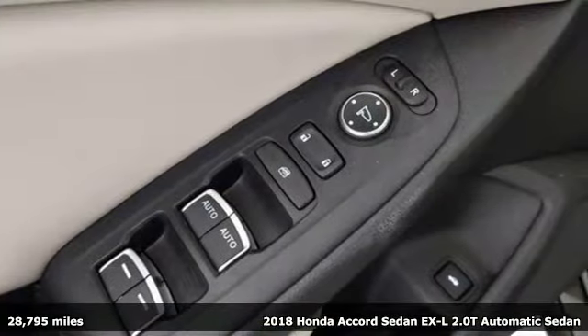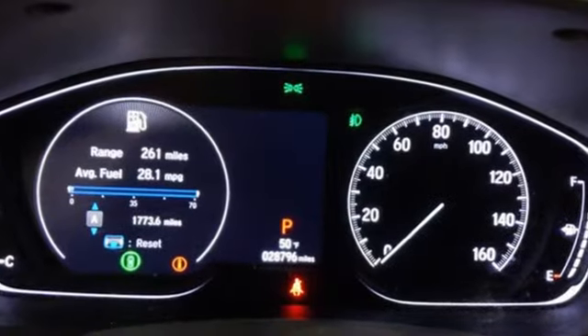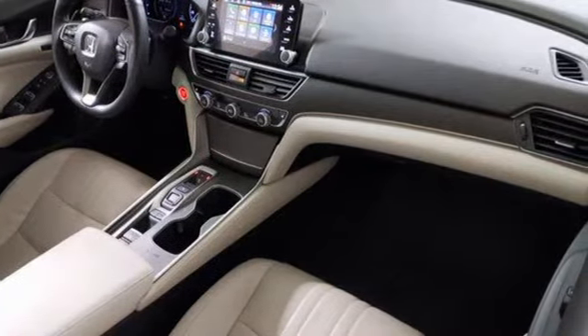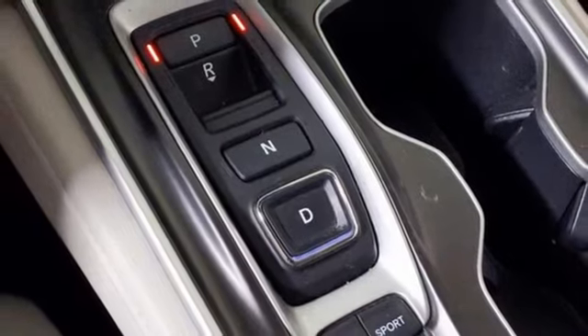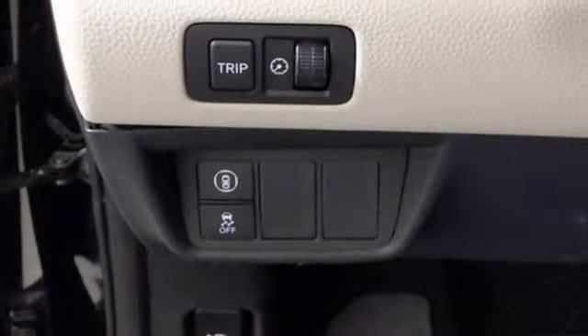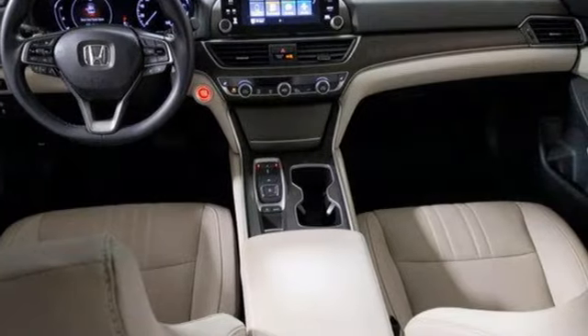It's well equipped with features you need: external memory control, remote engine start, front heated leather bucket seats, auto dimming rear view mirror, wireless phone connectivity, dual zone climate control, automatic transmission, express open and close sliding and tilting sunroof, gas pressurized shocks, and an intercooled turbo inline four-cylinder engine.